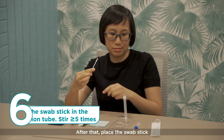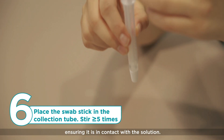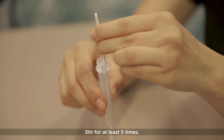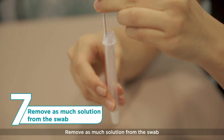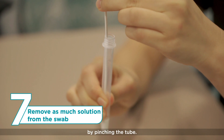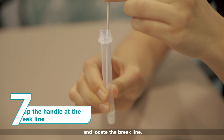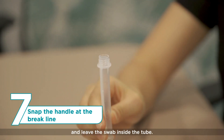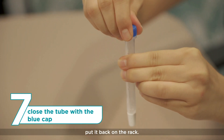After that, place the swab stick into the collection tube, ensuring it is in contact with the solution. Stir for at least 5 times. Remove as much solution from the swab by pinching the tube. Hold the tube, lift the swab, and locate the brake line. Snap the handle at the brake line and leave the swab inside the tube. Close the tube with the blue cap and put it back on the rack.